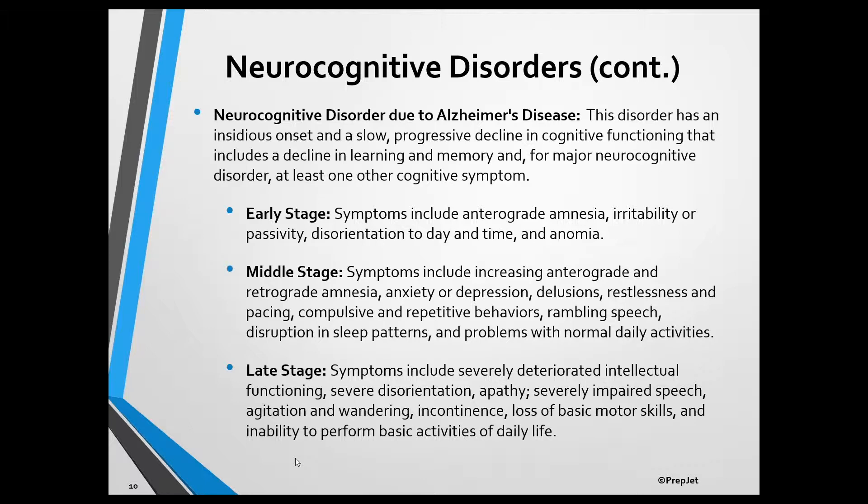The middle stage is the longest stage and lasts for two to ten years. It's characterized by increasing anterograde and retrograde amnesia, anxiety or depression, delusions, restlessness and pacing, compulsive and repetitive behaviors, rambling speech, disruption in sleep patterns, and problems with normal day-to-day activities.